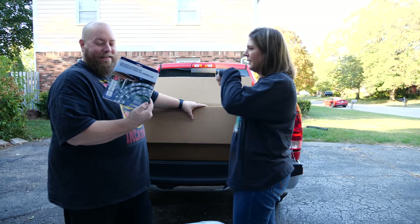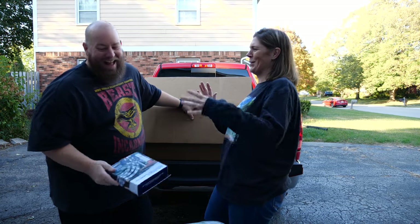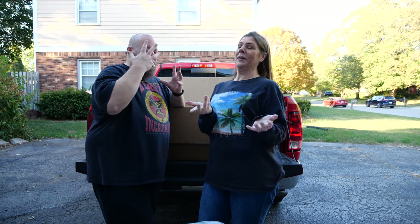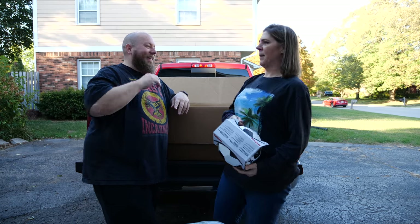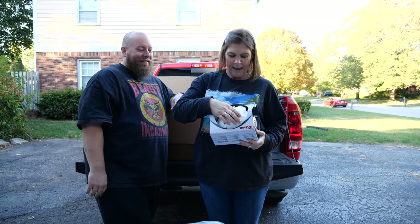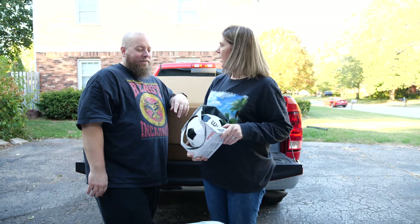LED lighting kit! Next item - we have a soccer ball. Is it flat? Yes, it's just flat. It's a Wilson. Wilson! Wilson was a volleyball - or soccer ball? I think he was a volleyball.